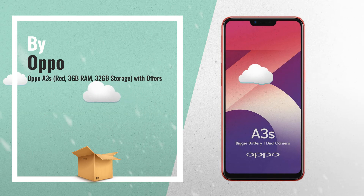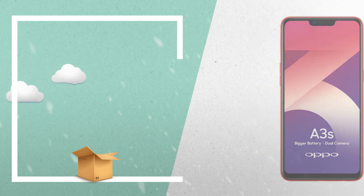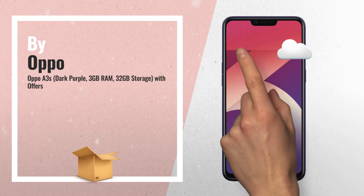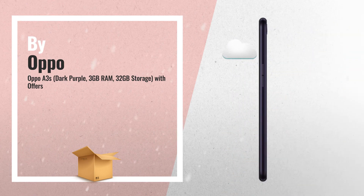Number three: Amazon Great Indian Sale is now live — click the link below and get the best deals for you. Number four: OPPO A5 Dark Purple, 3GB RAM, 32GB storage with offers. Click the link below for more info.